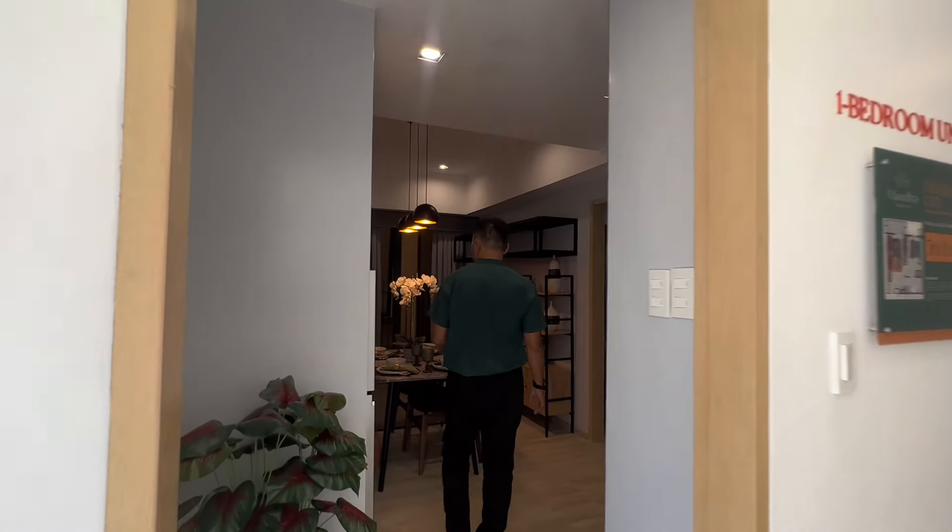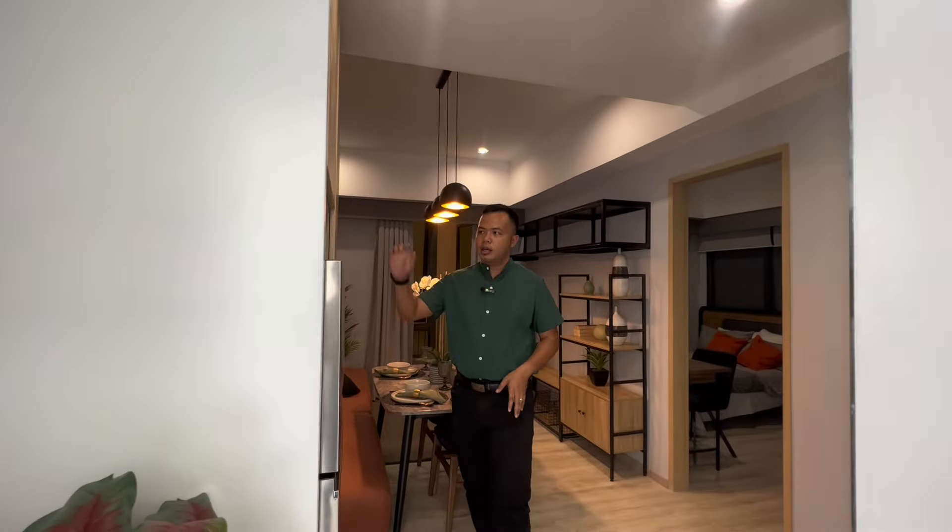All the one-bedroom units here in Mantra Residences are already sold out, so this combined unit is a great option. You have a refrigerator, a pantry area for storage, a dining area good for four, and your living area with TV set. The typical one-bedroom layout comes with a balcony, but in the combined unit without balcony, there's no balcony here.